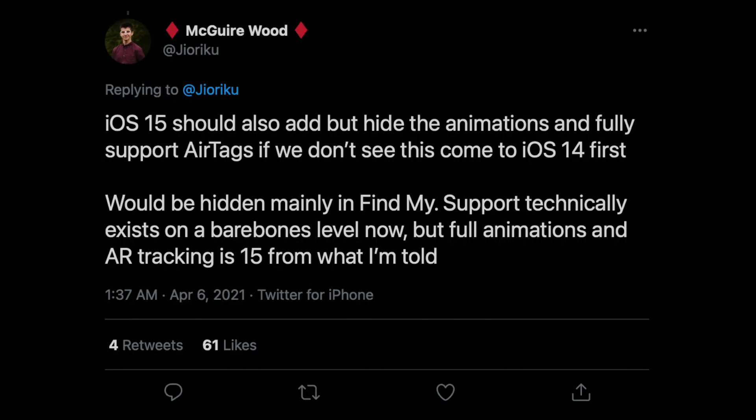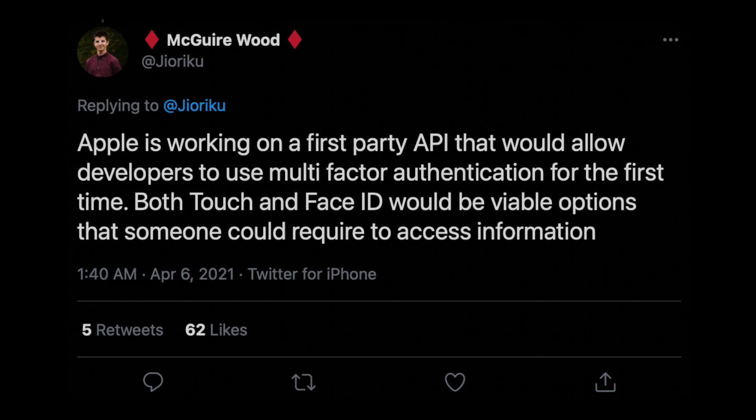McGuire also mentions that iOS 15 could have support for AirTags if we don't see them released this month, and we could also see a first-party API that would allow developers to use multi-factor authentication with their apps — which of course could be hinting towards Touch ID and Face ID coming to the iPhone 13.